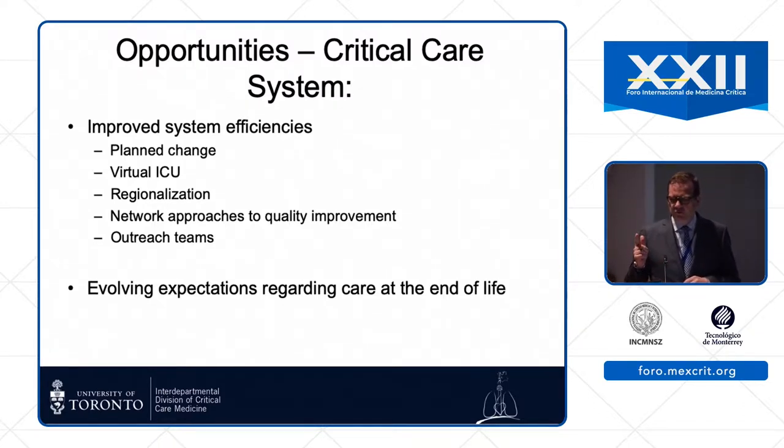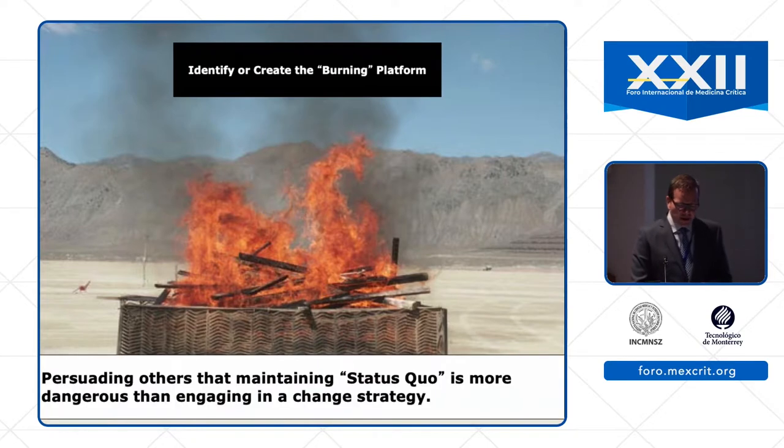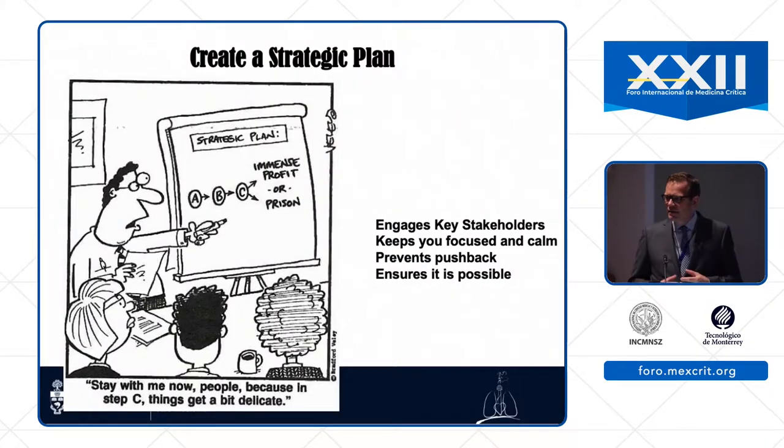We can plan change — thinking about virtual ICUs, regionalization, network approaches, and outreach teams. We can also adjust expectations, which is otherwise known as the key to happiness. When things are bad, that can be helpful if you use it to create a so-called burning platform and convince people that maintaining the status quo is more dangerous than changing. A strategic plan can help — not so much because of the exact steps, but because making the plan develops the team and gets everyone thinking about the right issues.